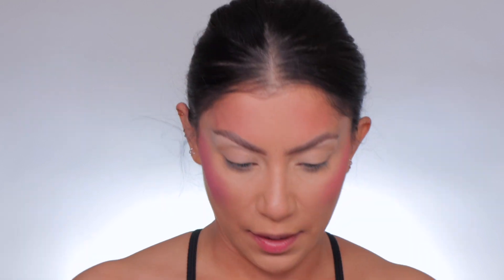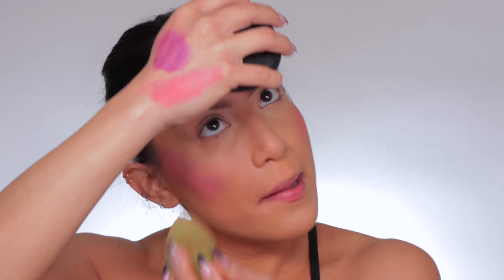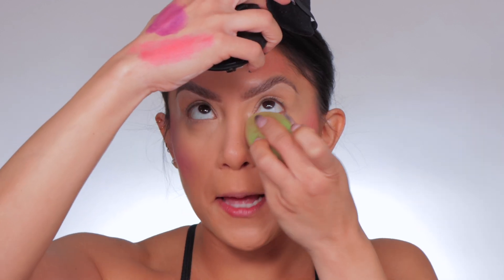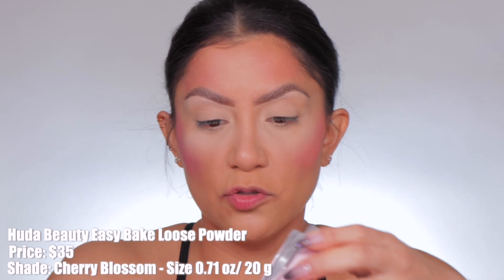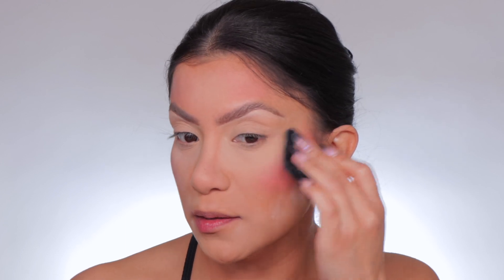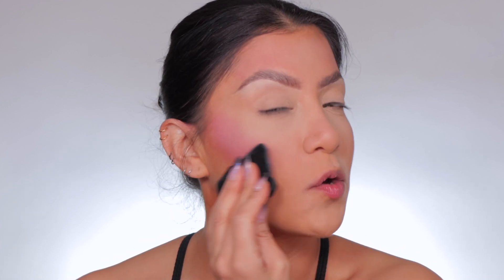And then with my sponge, I'm gonna blend out my under eyes and whatnot. I'm gonna get some of my Maybelline in the fair shade. I like to set my under eyes with this one because it's really light and it provides a nice little highlighting situation. Huda Beauty's pink powder is back in stock, so I'm gonna use it. And then with this powder I'm going to set the rest of the skin and go on top of that cream. Also, if your blush is a little too intense, powder going on top will tone it down as well.